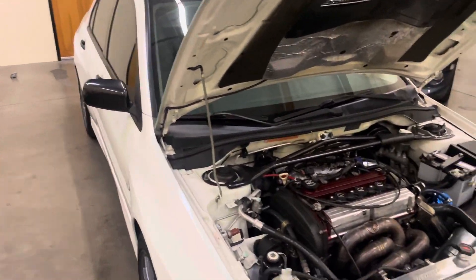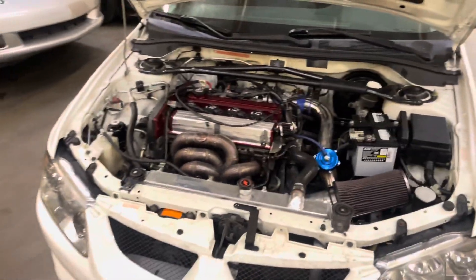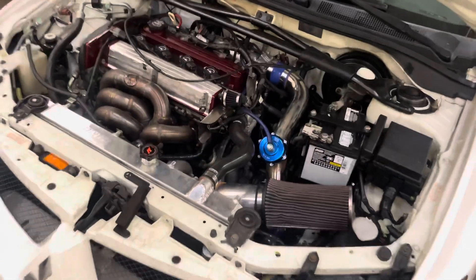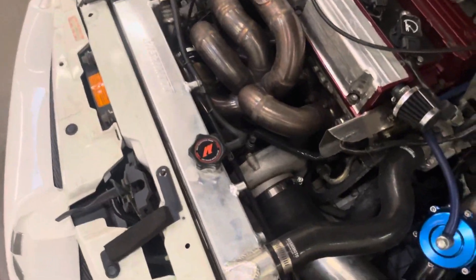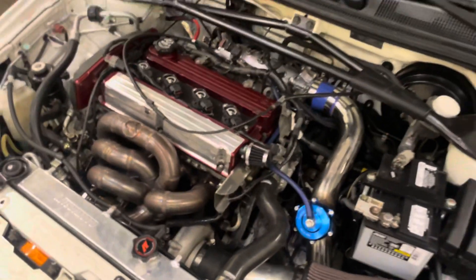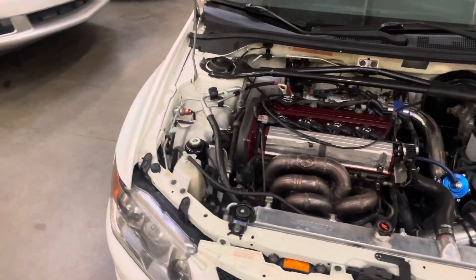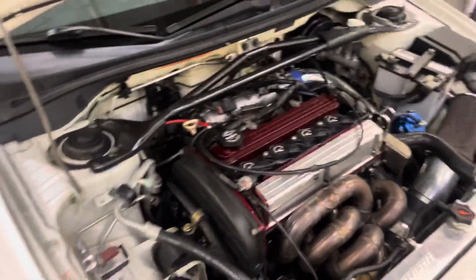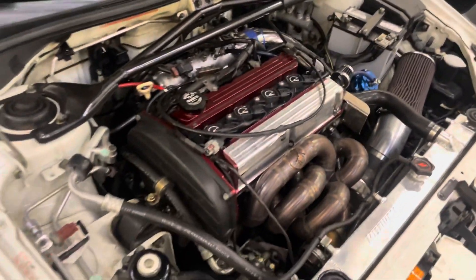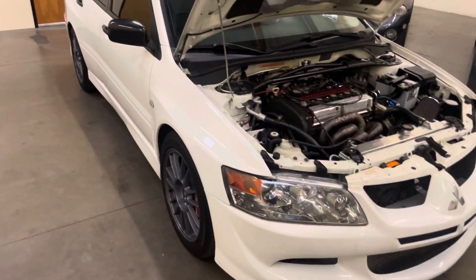It made right around 400 wheel horsepower on 91. We have it set up pretty conservative for this Precision 5858 — that is the turbo on here, a Precision Turbo. I'm a big fan of the FP turbos — they spool nice and loud, make really good power, and spool up pretty quick. But Precision Turbos are nice as well.